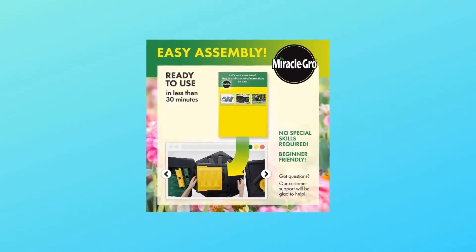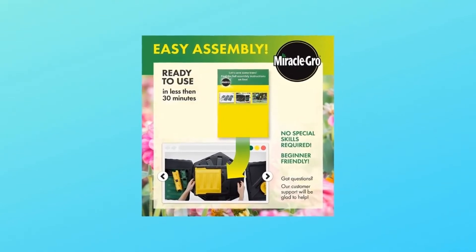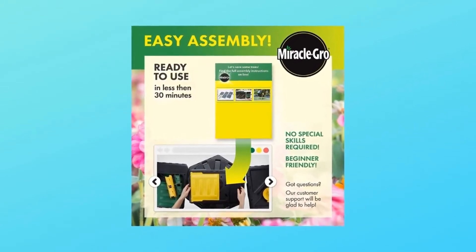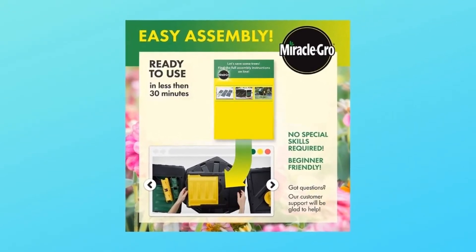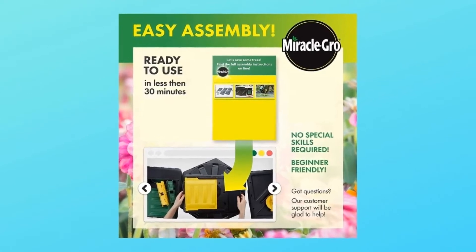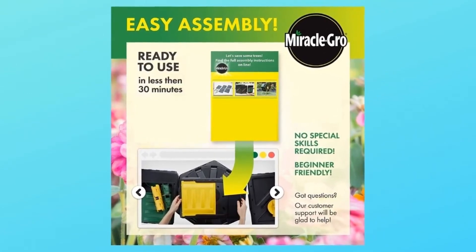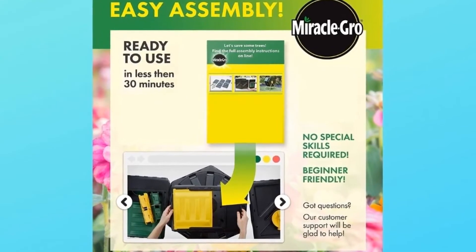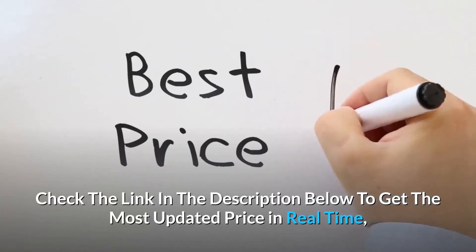Keep the nutrients coming and achieve your gardening goals with a steady supply of ready-to-use compost. This two-chamber compost tumbler allows you to add compost ingredients to one side while waiting for the other side to cure. With internal mixing bars that speed up the decomposition process, you can expect rich, fertile compost in just four to six weeks.